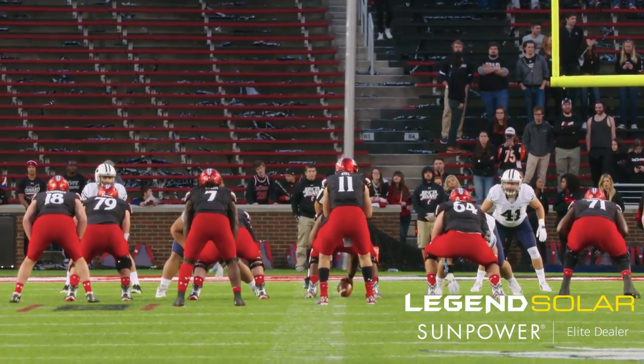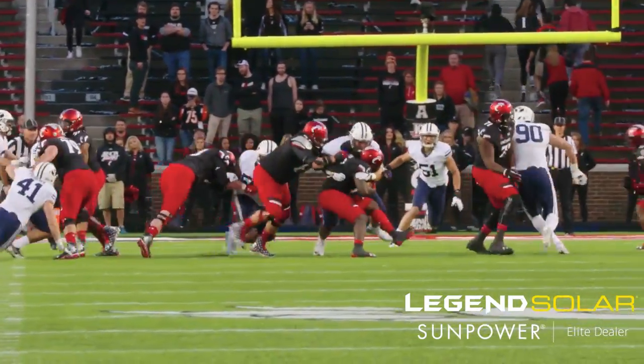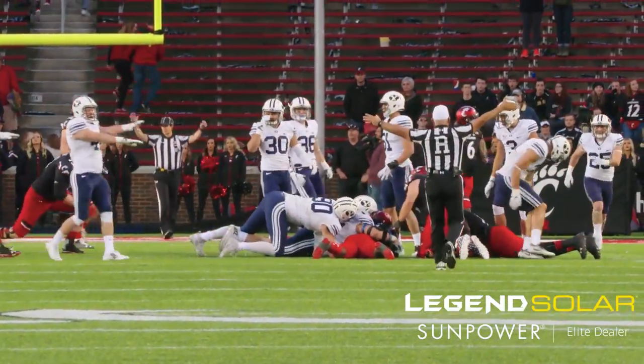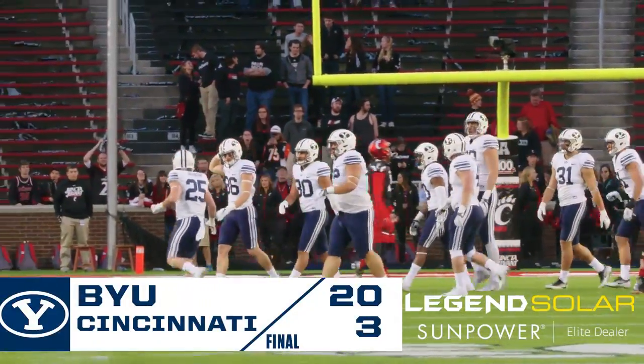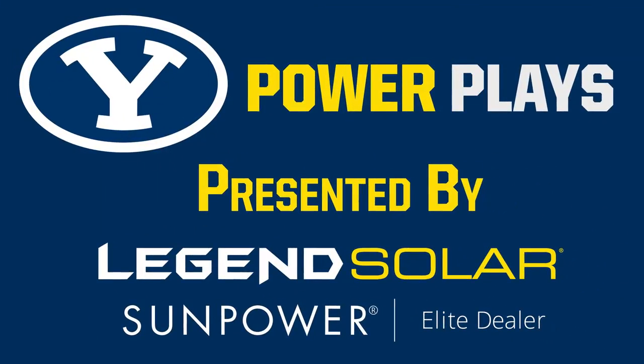Keel shotgun on fourth and one at the BYU 19, ball attacking the left hash. Handoff to Green — Green is wrapped up and brought down short of the first down. That's how it's going to end. Cincinnati hears it from some of the Bearcats fans remaining. With nine seconds to go, BYU will take over on offense, take a knee, and take a win back to Provo.